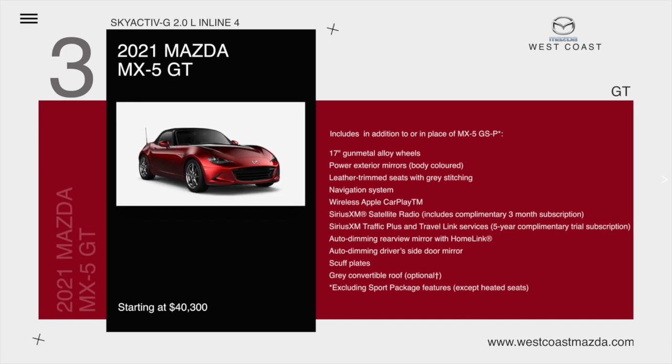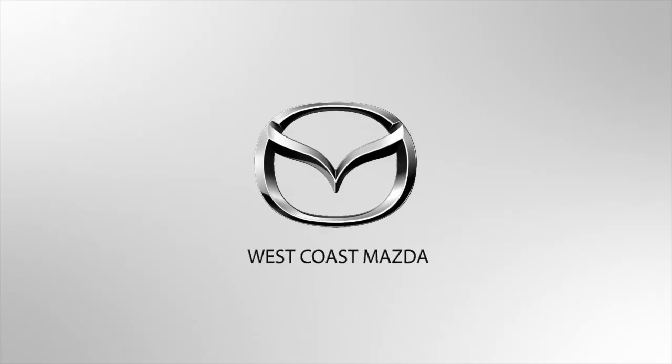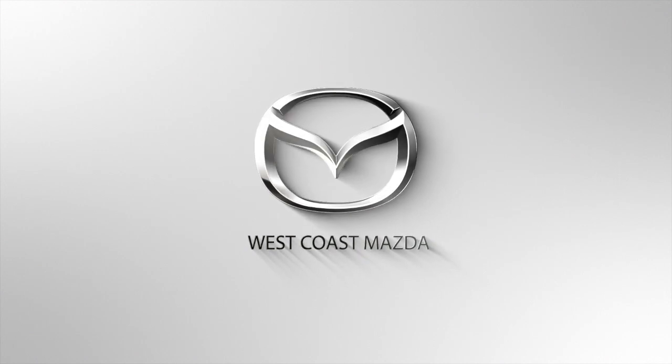The MX-5 GT with the Skyactiv two-liter inline four-cylinder includes the following features in addition to or in place of the MX-5 GSP: 17-inch gunmetal alloy wheels, power exterior mirrors, leather trim seats with gray stitching, navigation system, wireless Apple CarPlay, SiriusXM satellite radio, SiriusXM Traffic Plus and Travel Link, auto-dimming rearview mirror with HomeLink, auto-dimming driver's side door mirror, scuff plates, and a gray convertible roof, which is optional, starting at $40,300.